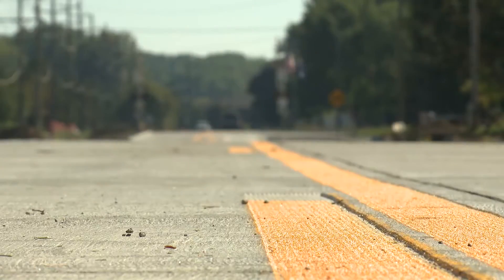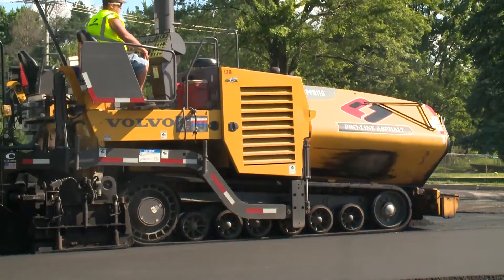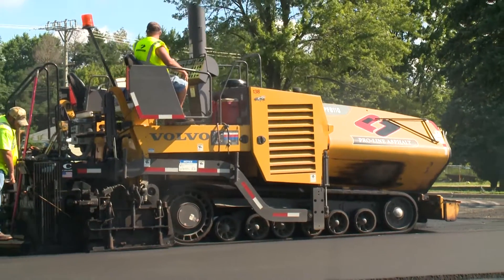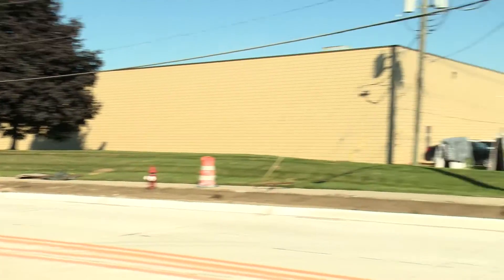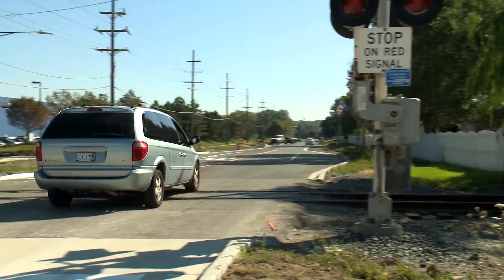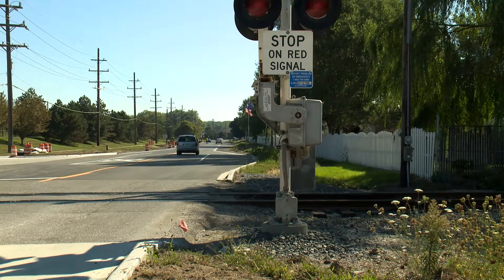We did a concrete reconstruct west of the railroad and an asphalt reconstruct east of the railroad, and it significantly helps the businesses in this area and the commuters, and addresses pavement that was in a complete failed condition.